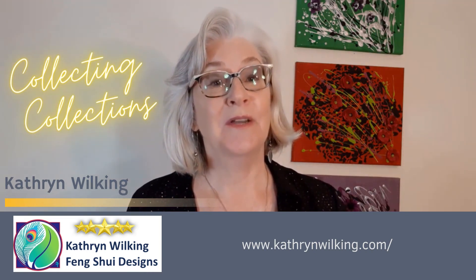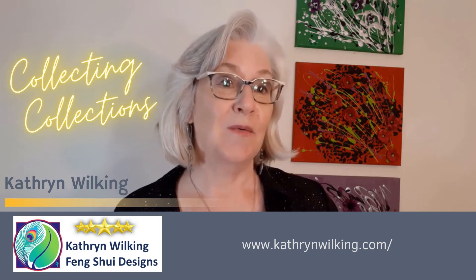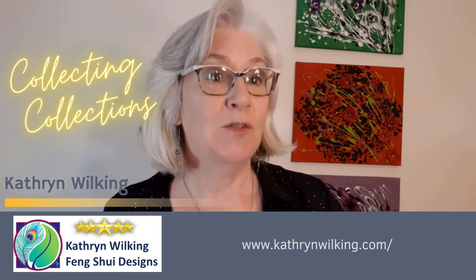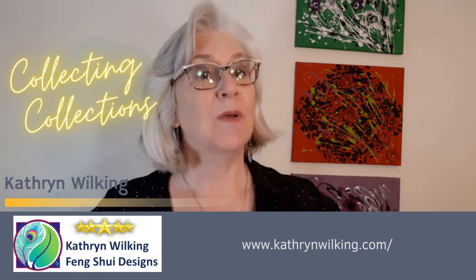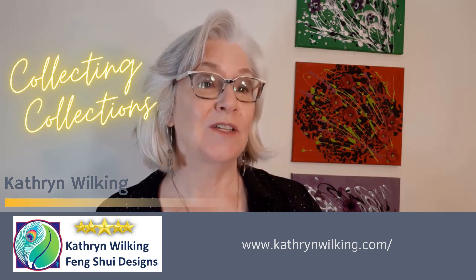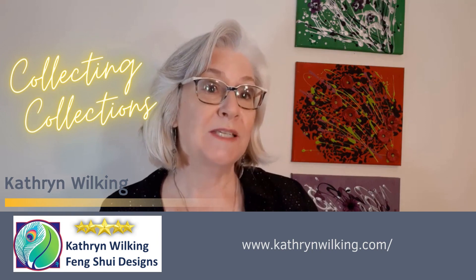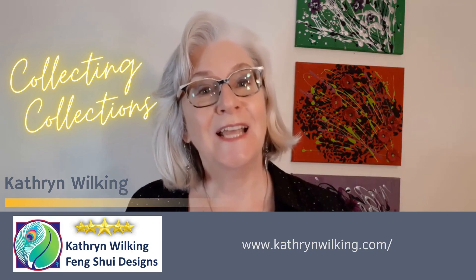So here we are: collecting collections. There are all kinds of ways they can get out of control, and I want you to sort that out. There's a reference to the Walrus magazine, September/October 2021, which has an article about new decor — these days people are hoarding and collecting things, and it has some interesting insight as well. So stay in touch. I'm Catherine Wilking of Feng Shui Designs, and I can visit your homes right now, or you can learn more from my website and the classes I have set up there. So you too can have a Feng Shui day — have a good one.